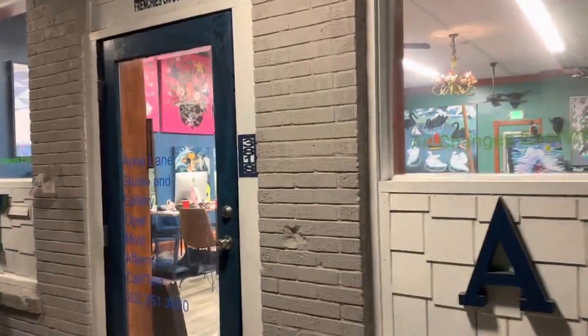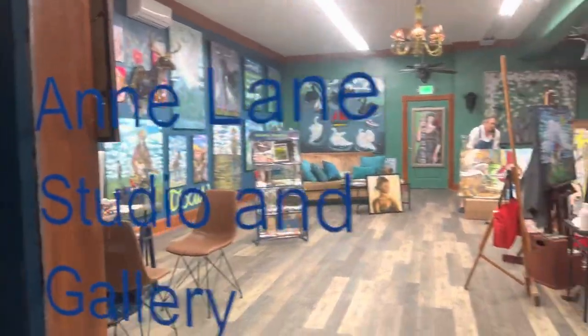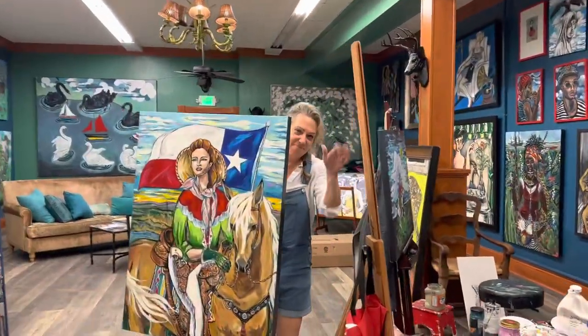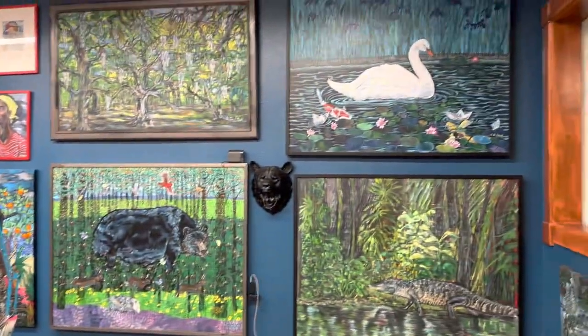Today I am visiting the Ann Lane Gallery in Galveston, Texas. This is Ann right here. And we're going to do a little walkthrough and show you her artwork.